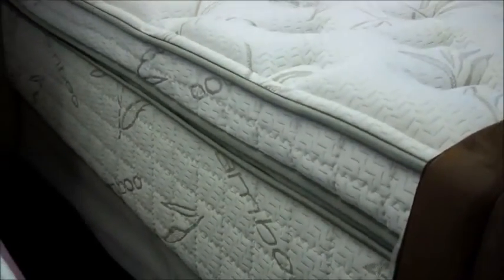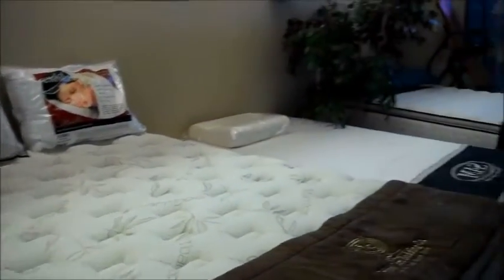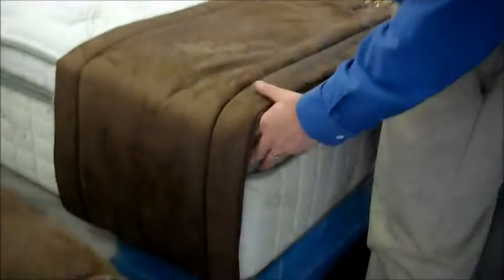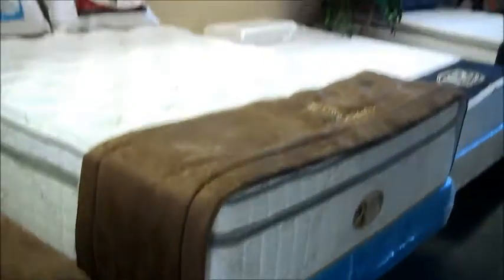This bed is kind of la creme de la creme. It's really a solid, solid bed. It has a nice, soft feel on the top, but not so soft that you're going to feel like the body impressions are going to take over. This one's over 15 inches tall — a very high profile mattress, extremely comfortable.